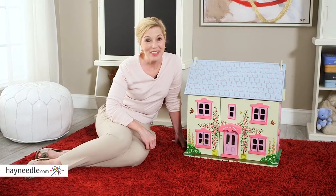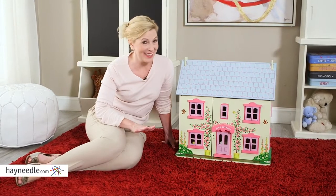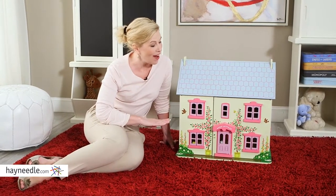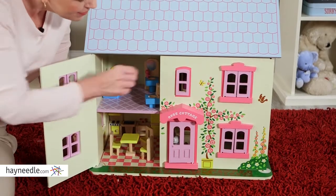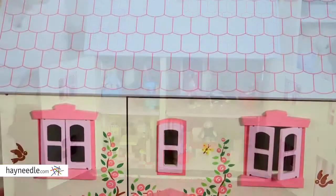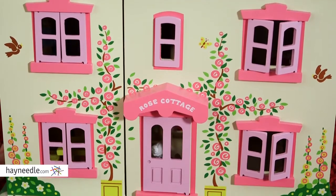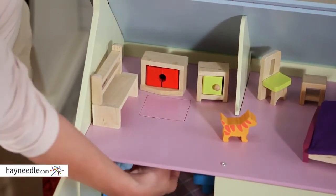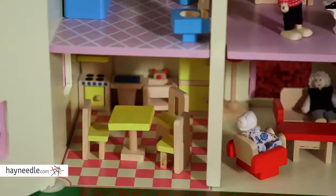Hi, I'm Stacey with Hayneedle. If your child wants their dolls to live a quaint but luxurious life, then they're going to love the Big Jigs Toys Rose Cottage Dollhouse. This beautiful cottage is constructed from durable wood and child-friendly paint for added safety. The cottage is fully furnished and ready for a family of six dolls to move on in. This complete dollhouse has remarkable detail that allows your child to imagine a real-world scenario for their dolls.